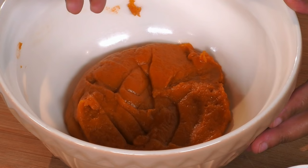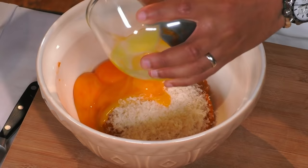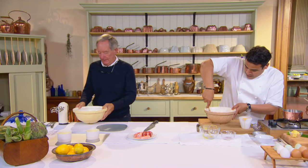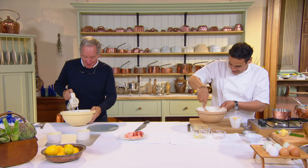So now we have our velouté — very thick. We're just going to add some parmesan; that's going to give it a real kick. Michael, if I could ask you, please, can you whisk up those egg whites? Just soft peaks, all right? They'll whisk up really quickly. I appreciate your trust in me, Paul. Of course. Misplaced, possibly.